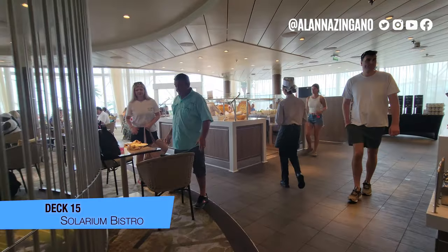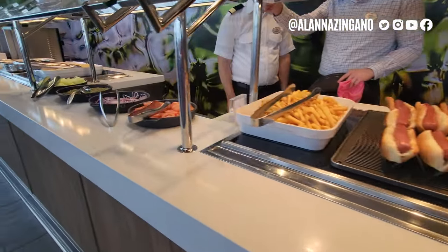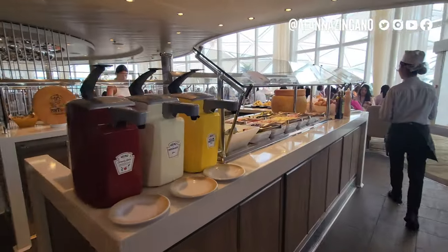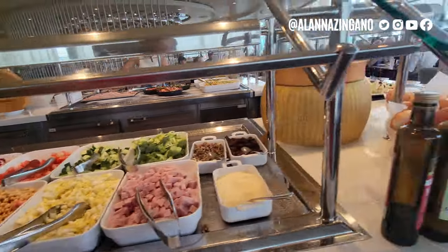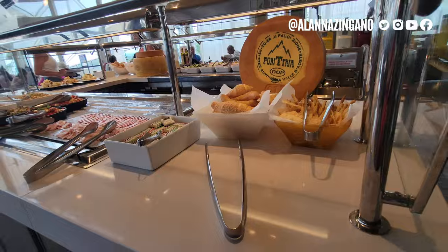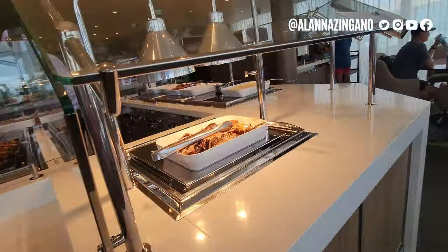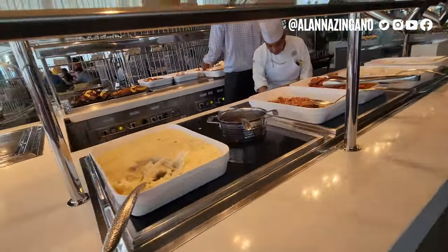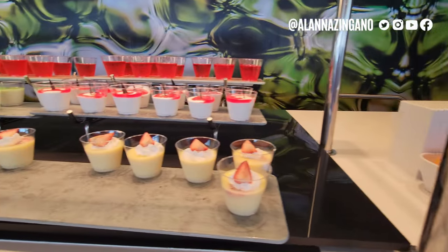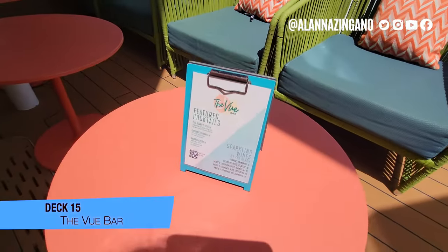Now we are in the Solarium Bistro. This is basically a smaller hybrid version of the Windjammer — still your burgers, good fixing options, pasta as well. Your coffees and teas are included in your cruise fare. There are healthier salad options, cheeses, a little charcuterie, fresh veggies, rice, roasted potatoes with rosemary, beef, and mashed potatoes. They also have a dessert bar. This area is a little bit less crowded than the Windjammer — a nice place to grab a spot.